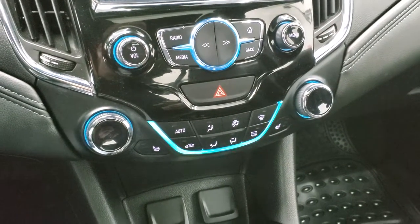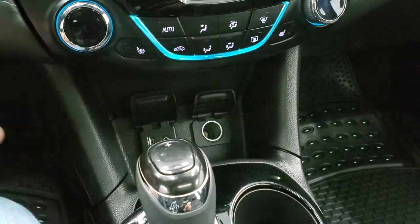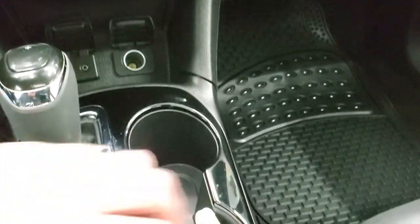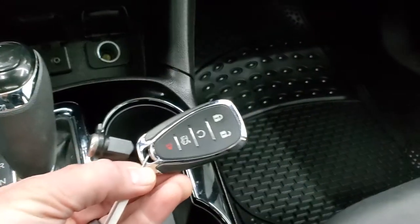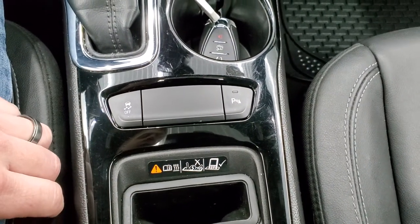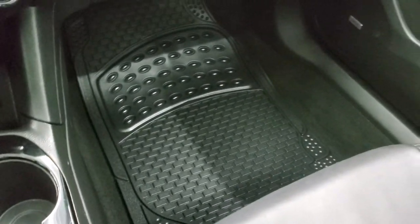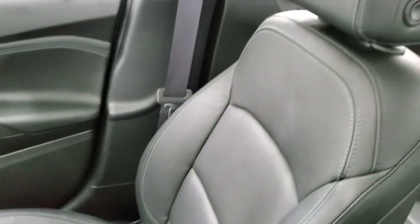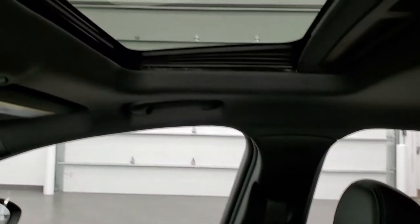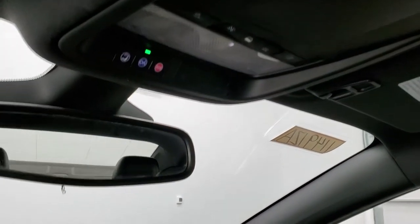Down here are your climate controls. You do get a USB and an AUX jack and a 12-volt power point. Keyless entry with remote start. This one does have a wireless cell phone charger. Stability control, and that's for your parking sensors. Passenger side floor mat and seat are in excellent shape — no rips or tears on there. And this one does have a power sunroof. OnStar capabilities and map lights up there.